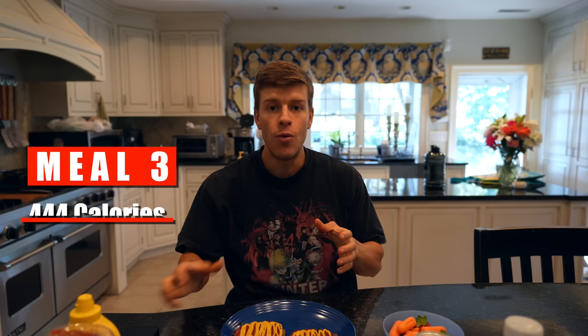We also have 150 grams of carrots and 150 grams of strawberries in this bowl — fruits and veg, but also carb sources. This meal comes out to be 444 calories — I did not do that on purpose, it's just the way it came out — 35 grams of carbs, 10 grams of fat, and 51 grams of protein. Most of the carbs are in that pre-workout meal, so the rest of the day is a little bit lower on carbs. If I wasn't cutting, I would have buns on both of these burgers and probably more carrots and strawberries. But this is the post-workout meal.